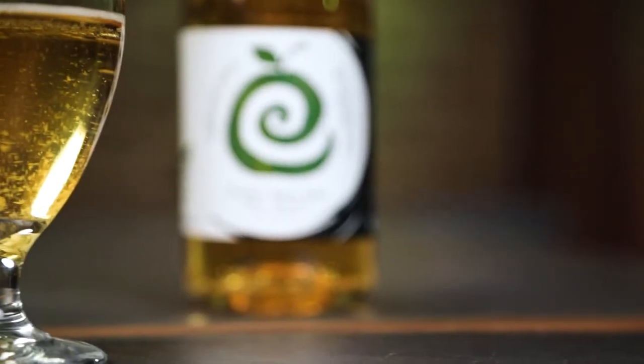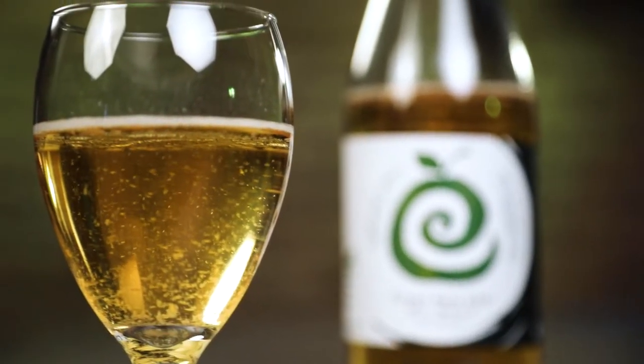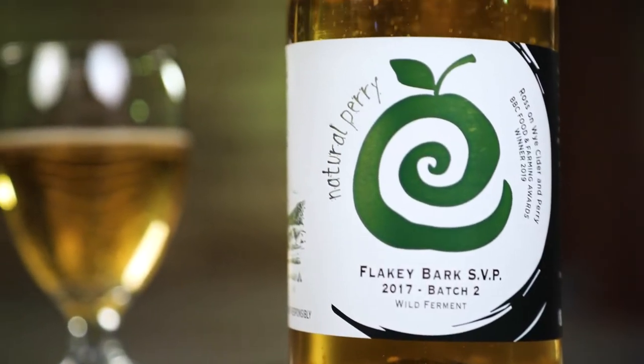This is a real special drink — attractive in the glass, bursting with a lot of character on the nose, and super delicate on the palate. There's an old proverb that says, 'plant pears for your heirs,' and that's because perry pear trees can last hundreds and hundreds of years and still be productive.